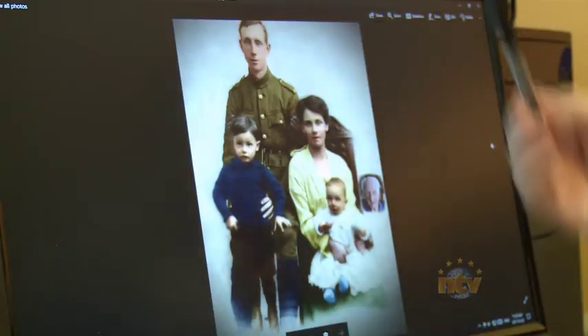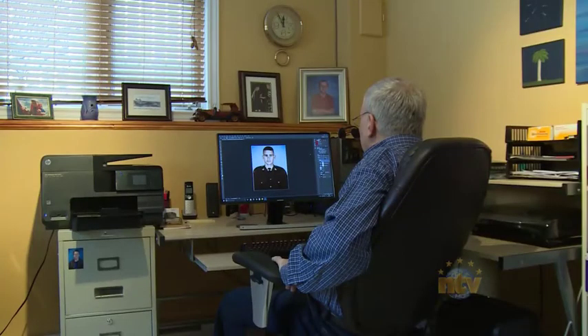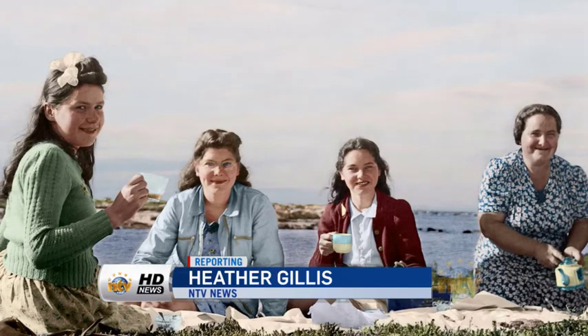One person had never seen a colored picture of his dad before. The hardest part of it all, Nash says, is getting the colors right. But Nash says a little research pays off — knowing that a sweater was green or a jacket was blue. Heather Gillis, NTV News.